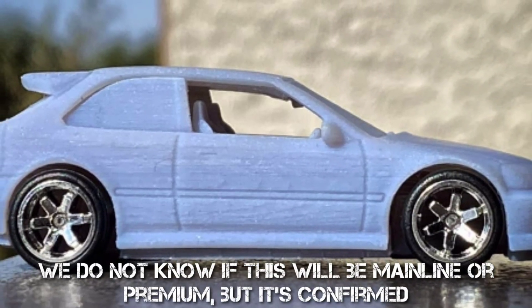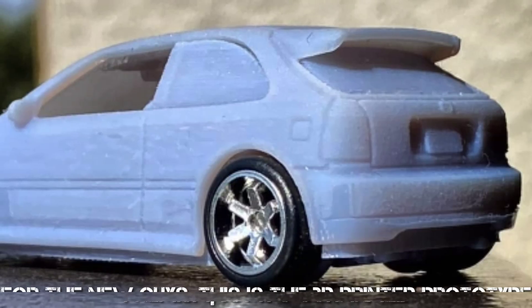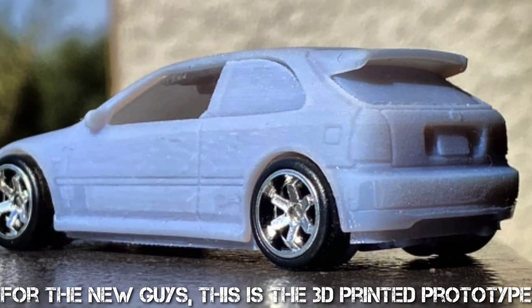We do not know if this will be mainline or premium, but it's confirmed. For the new guys, this is the 3D printed prototype.